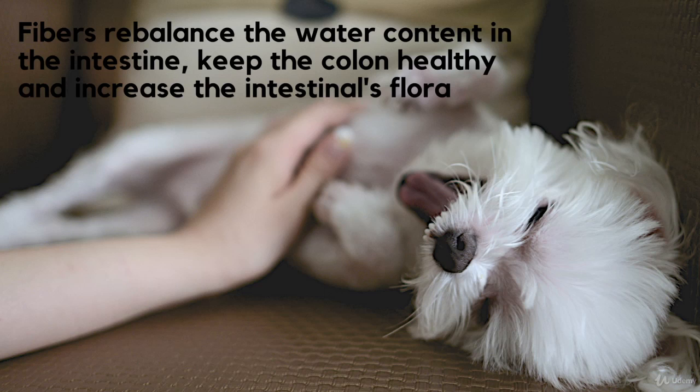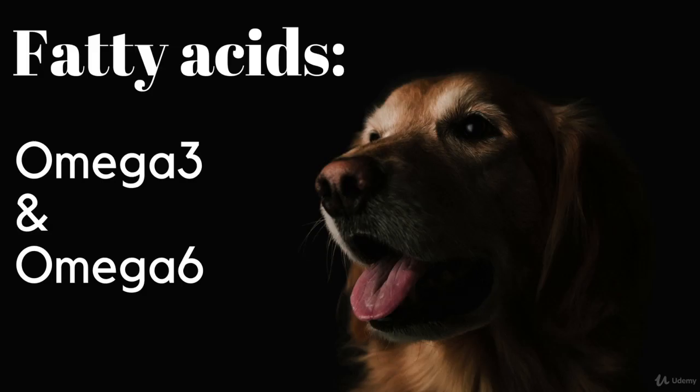Fats. It is suggested not to exceed the recommended quantity since they cause, like carbohydrates and proteins, dog obesity. Yet they're essential since they help the absorption of essential vitamins like vitamin A, D, and K, and contribute to the production of hormones and improve the appearance of the dog's hair and skin. In the end, they represent a very important source of energy. There are two kinds of essential fatty acids, which are omega-3 and omega-6.